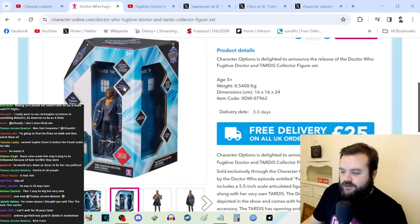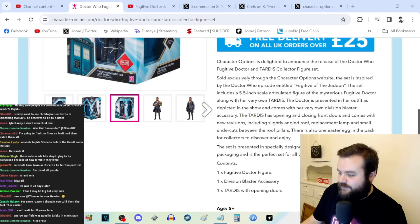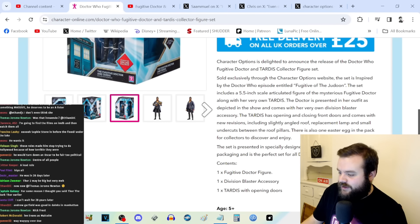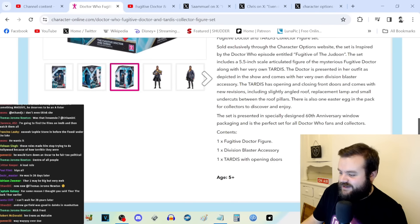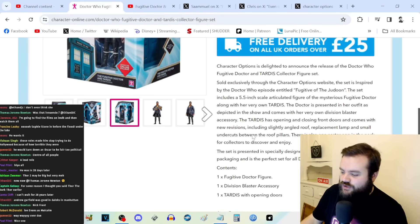It's a 5.5-inch scale articulated figure of the mysterious Fugitive Doctor with her outfit as depicted in the show, with her own Division blaster accessory. The TARDIS has opening and closing front doors and comes with new revisions including a slightly angled roof, replacement lamp, and small undercuts between the roof pillars. There's also one easter egg in the pack for collectors to discover and enjoy.